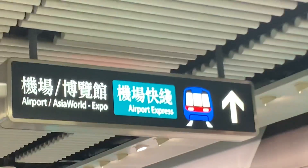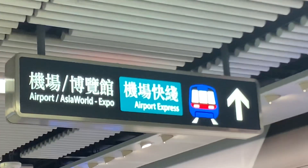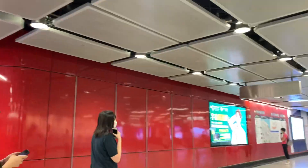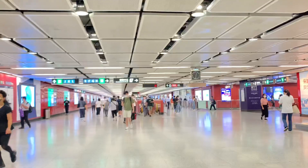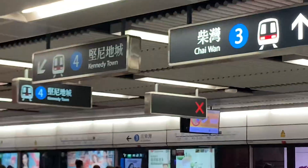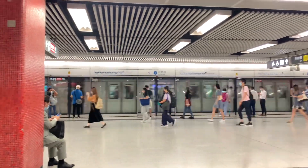Hi guys, we are here inside Central Station. My guide video for today is MTR towards Airport Express in Central. We are here at the end line of Tsuen Wan line, the red line. And this is the blue line, the Hong Kong Island line towards Taikoo and Kennedy Town.